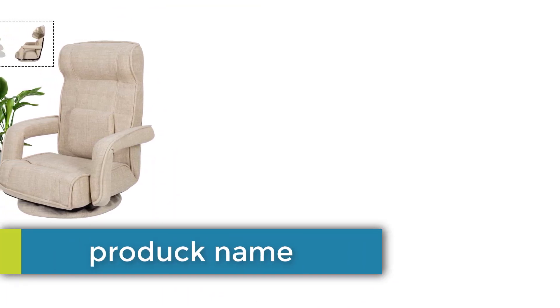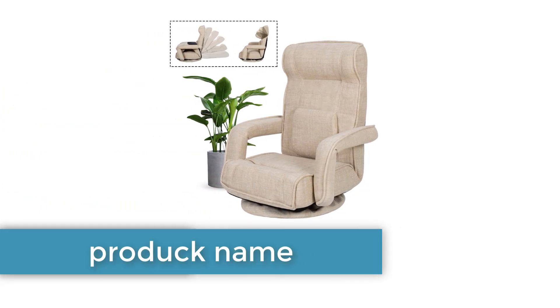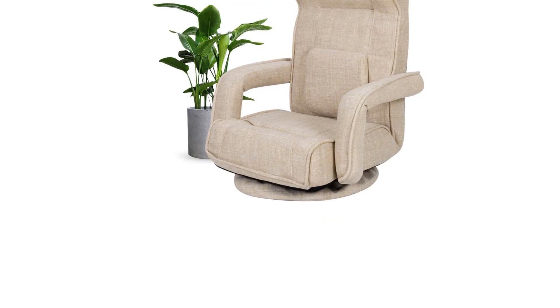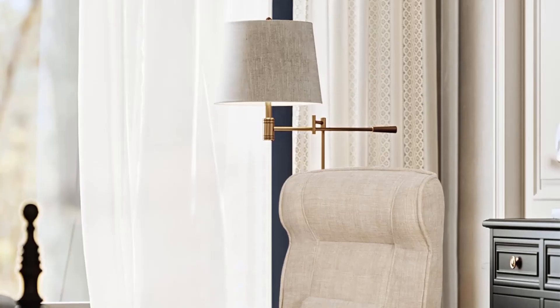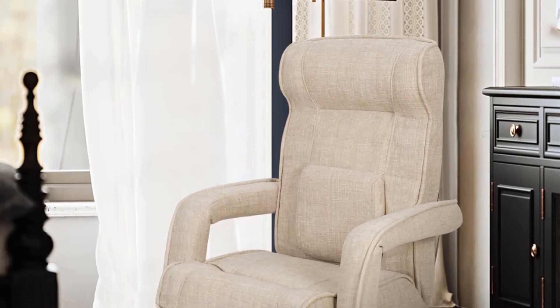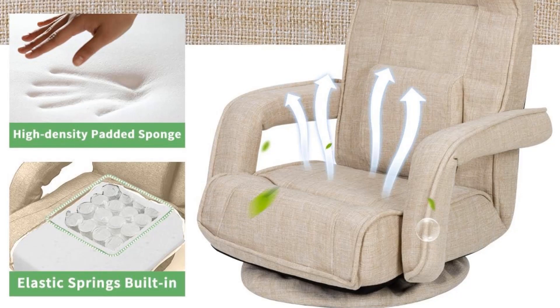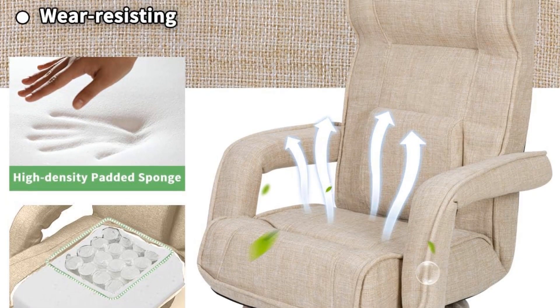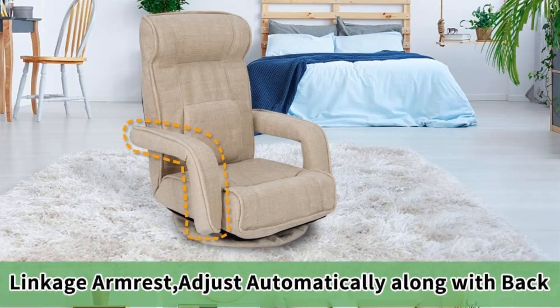Number three: Swivel Gaming Floor Chair. Equipped with a 360-degree swivel base, this gaming floor chair brings much convenience for changing your sitting posture. This convertible floor chair can be fully adjusted and firmly fixed in five positions from 50 to 90 degrees, perfectly fitting your spine to provide optimal comfort.